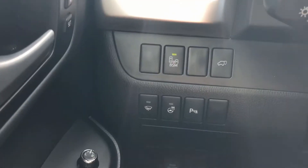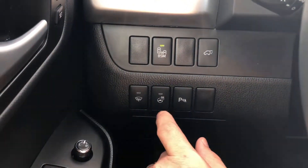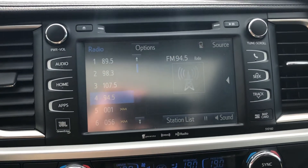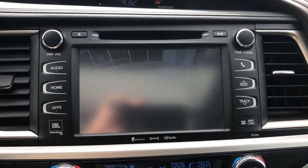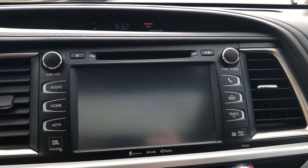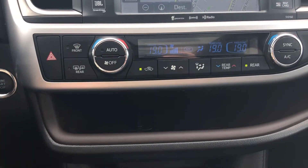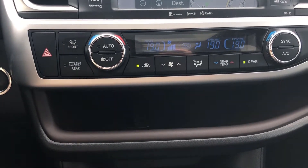We have blind spot monitoring with a button to turn that on and off, a rear liftgate control, heated wiper, heated steering wheel, and our parking sonar system. The infotainment system is an AM/FM/CD player with navigation and Bluetooth streaming, satellite radio, and also serves as our backup camera display. We have three-zone climate control, so we can heat the driver's side, passenger side, and rear independently or sync them all together. We also have heated exterior mirrors.